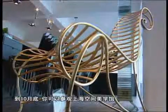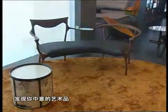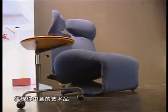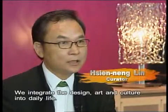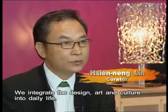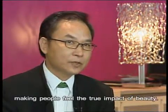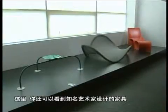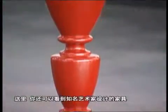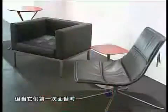Through the end of October, you can pay a visit to the Shanghai Design Center and pick out your own favorite piece. You can also see some of the furnishings designed by renowned artists throughout history. Some of them are quite commonplace today, but when they first arrived on the scene, boy were they mind-blowing.